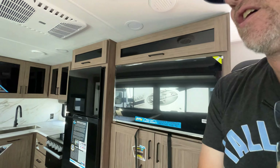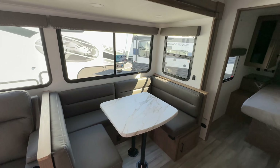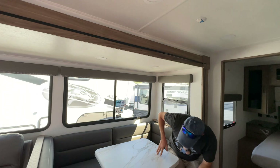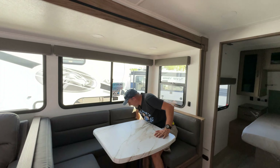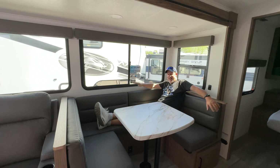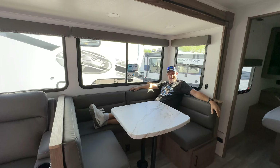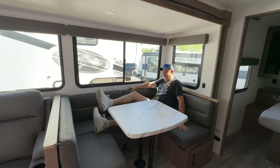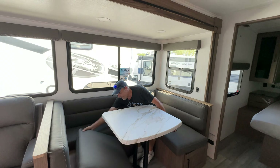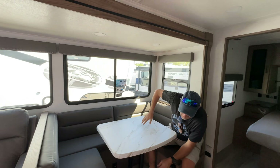We have a traditional U-shaped dinette which converts to a bed. Just so everybody knows, I'm six foot four — use my height as reference. Getting in here I could just chill; there's plenty of room. I could swivel that TV right over and just be chilling. There is storage underneath on both sides that goes all the way through, and the seat cushions likely lift up as well.